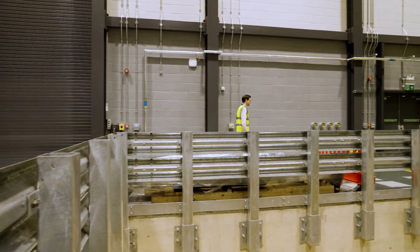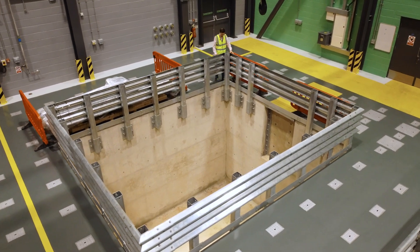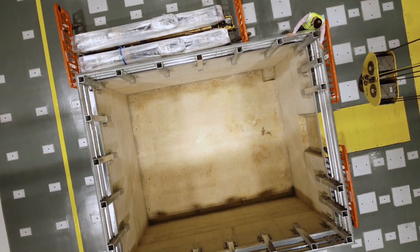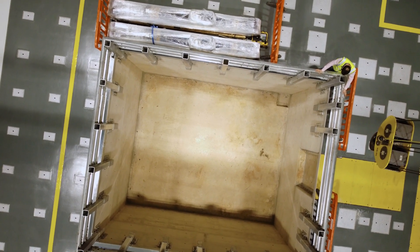So this is the soil pit. It's a 6 by 5 metre by 4 metre deep pit. It allows us to work with structures and soil and the interaction between structures and their foundations. It's surrounded by a strong floor that allows us to build bespoke test setups.